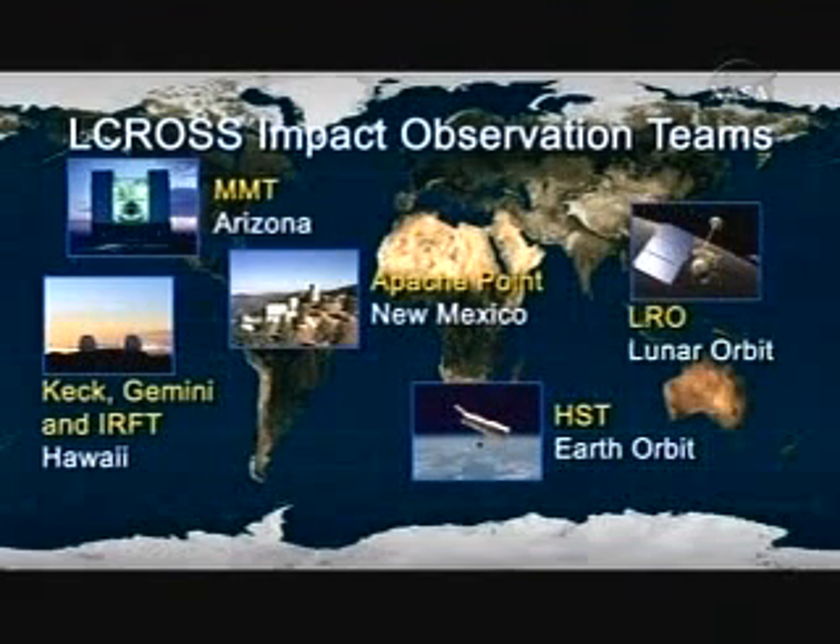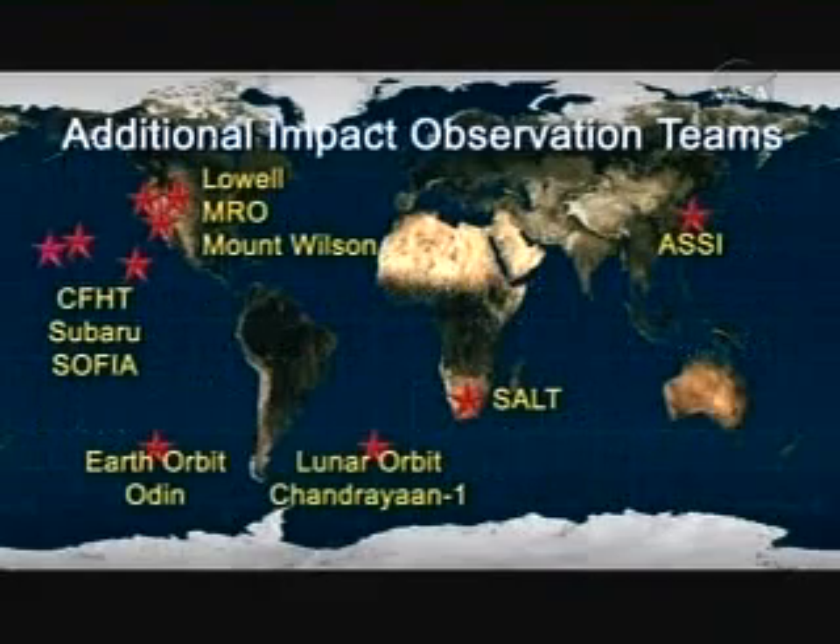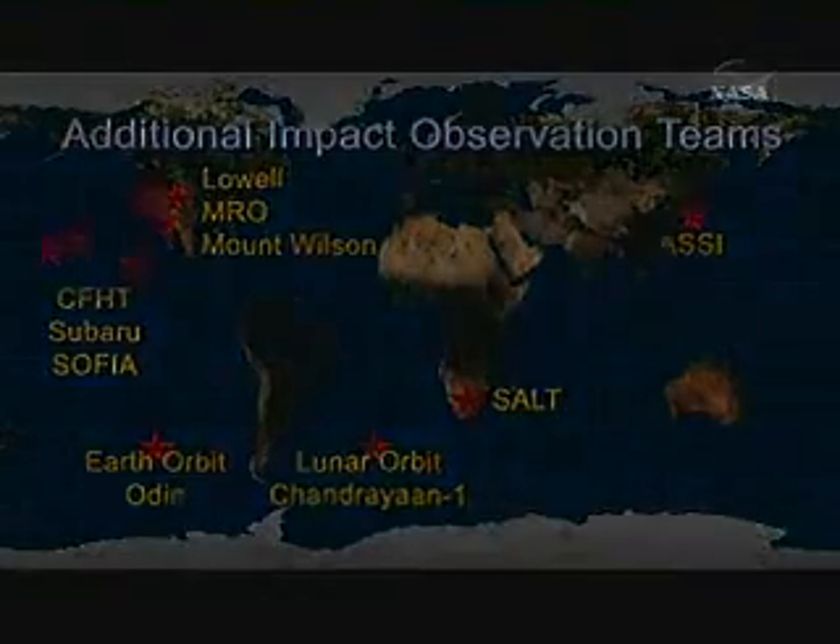This is truly unique. I don't think there's ever been a mission that's had so many assets looking at the same time since maybe the Shoemaker-Levy comet impact at Jupiter. This last graphic showed all the various observatories that we have. We have the primary observatories in Hawaii because the impact will be timed to occur so that it's in good view.